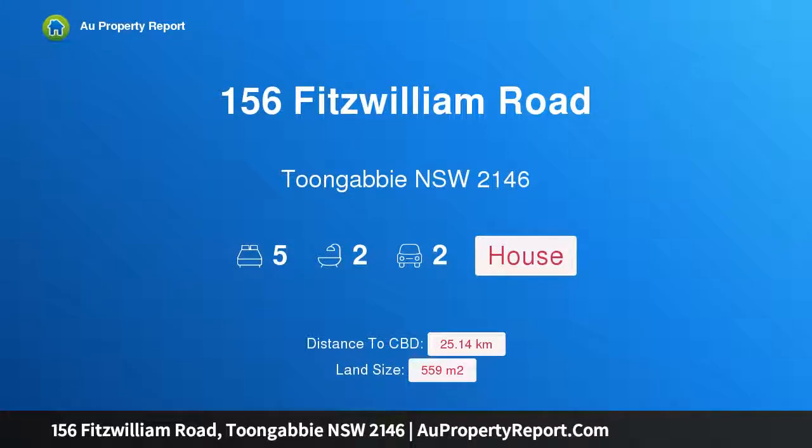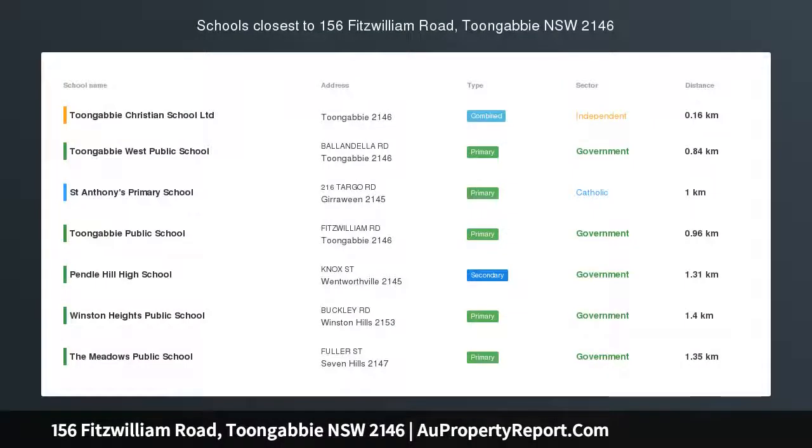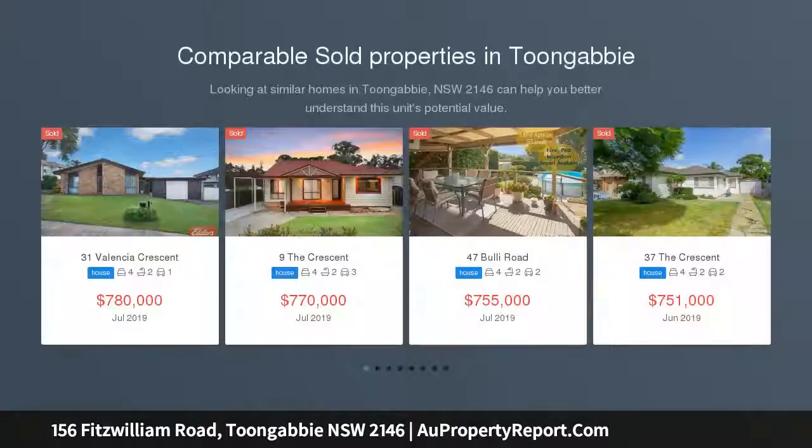I am glad to introduce property 156 Fitzwilliam Road, Toongabbie, New South Wales 2146. Luxury five bedroom entertainer, 650 metres to station. Open house Saturday the 27th of July 2019 at 3:00 to 3:30 PM.